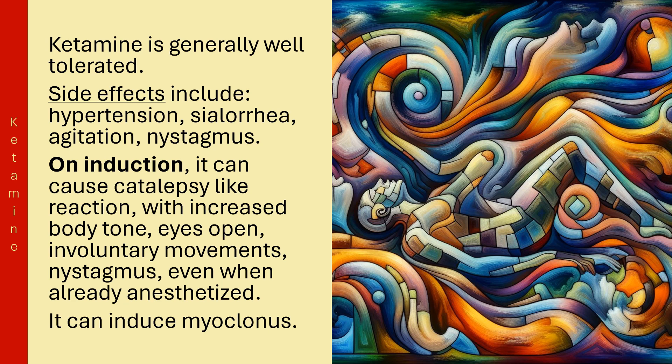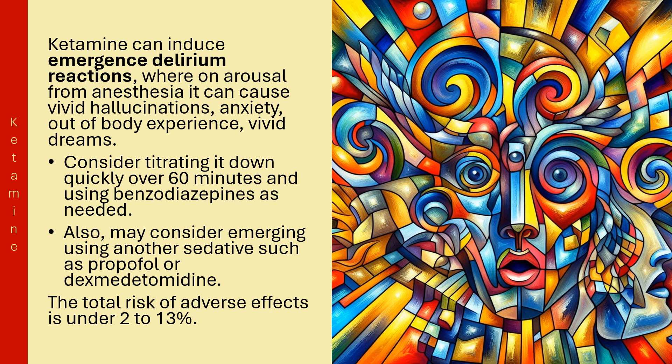Ketamine can induce myoclonus. It can also induce emergence delirium reactions where, on arousal from anesthesia, it can cause vivid hallucinations, anxiety, out-of-body experience, and vivid dreams. Consider titrating it down quickly over 60 minutes and using benzodiazepines as needed. May also consider emerging using another sedative such as propofol or dexmedetomidine.